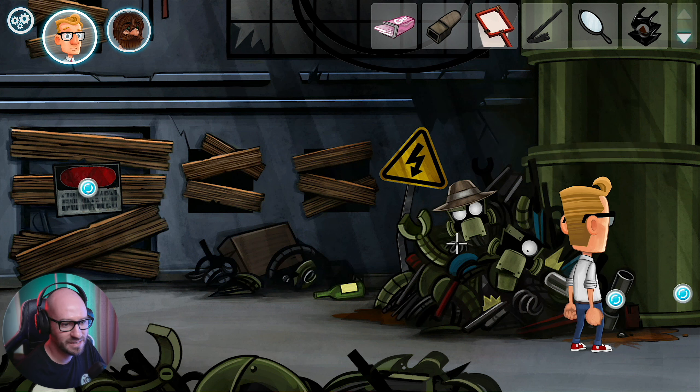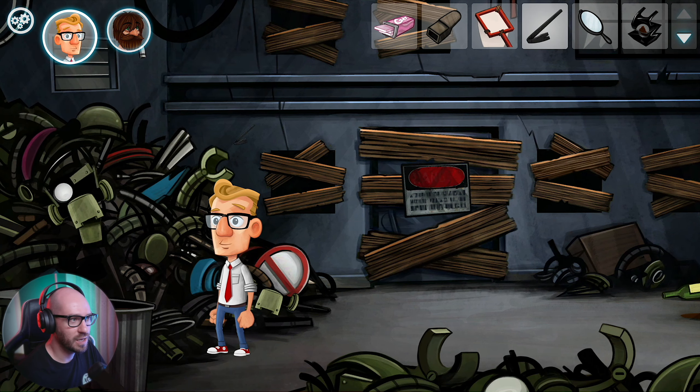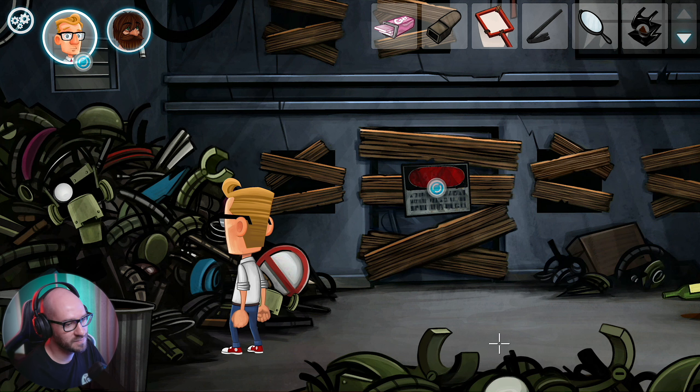I really wish I could actually go through that ventilation hatch. Can I use the crowbar to open it up? No. Can I use the crowbar on that? I can't transfer it - I want you to use it with the ventilation hatch. But I really don't see the reason to break into that place. He doesn't want to break into this place apparently.